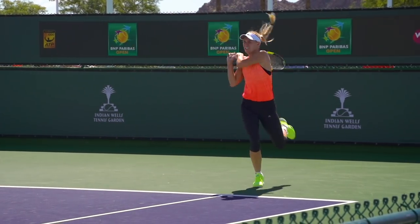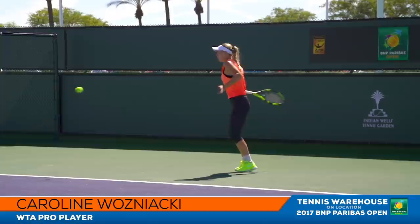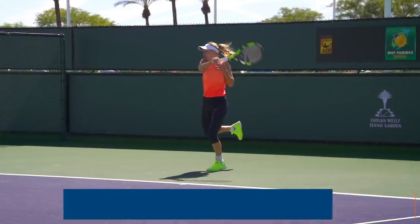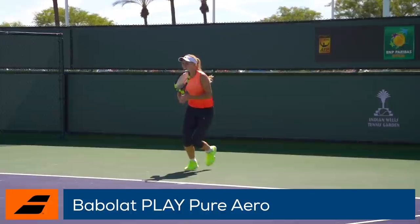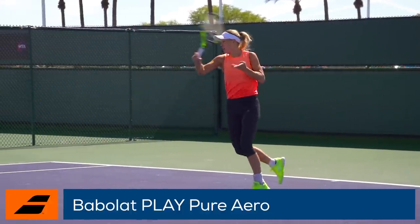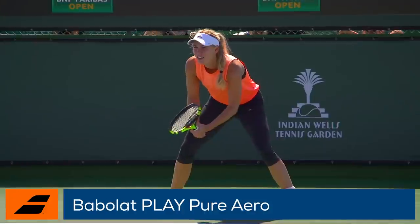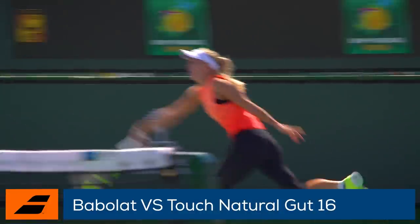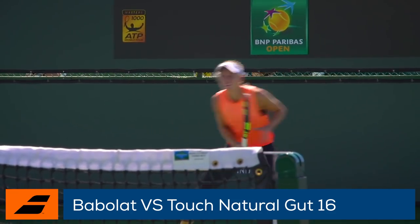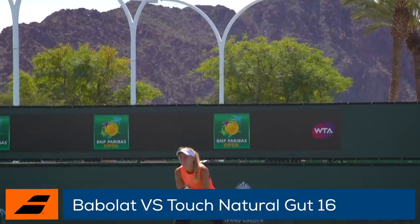Last up and certainly not least we have 2011 BNP Champion Caroline Wozniacki from Denmark. She endorses the Babolat Play Pure Aero racket. The racket is loaded with technology while still offering excellent spin and maneuverability. To add power, feel, and comfort, Caroline uses Babolat VS Touch Natural Gut 16, a very popular choice for players on the WTA and ATP Tour.